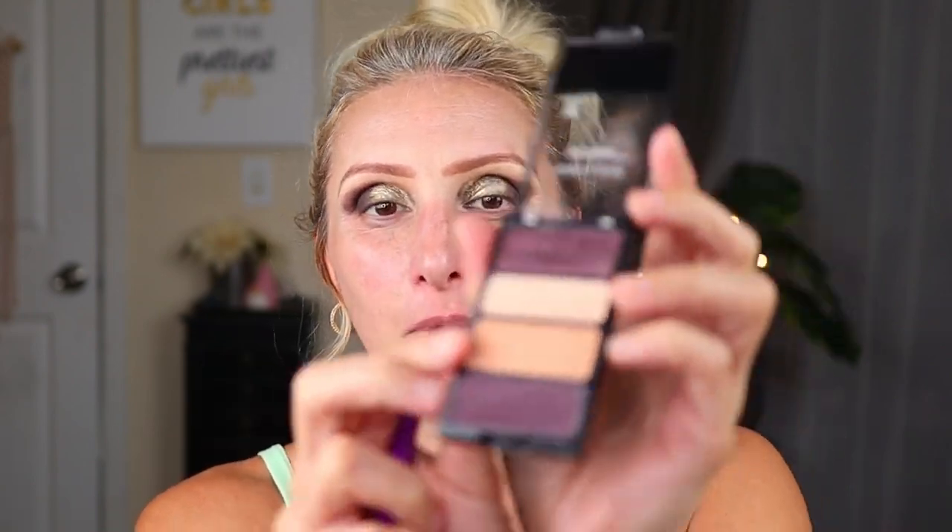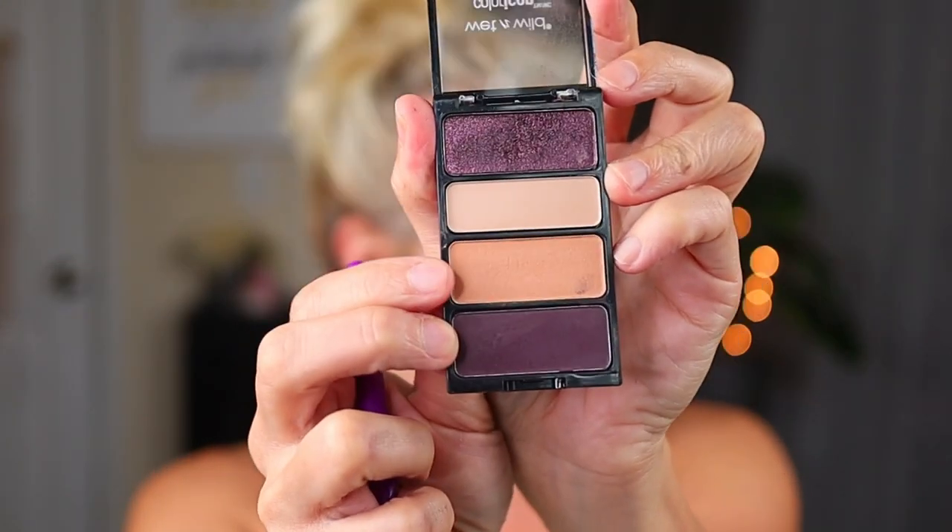I think something I want to do before we move on with lashes and all that stuff - of course the eyes are never done at this point - I want to go into this shade right here and concentrate that up into the crease a little bit more. I don't know if it's going to do a whole lot, but I will feel better about it.